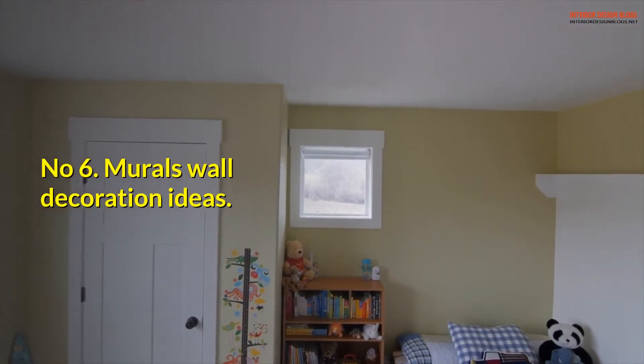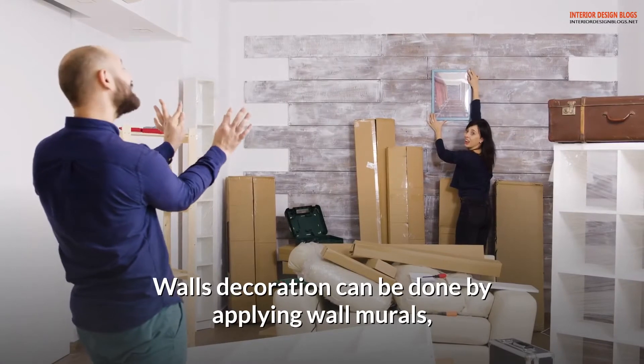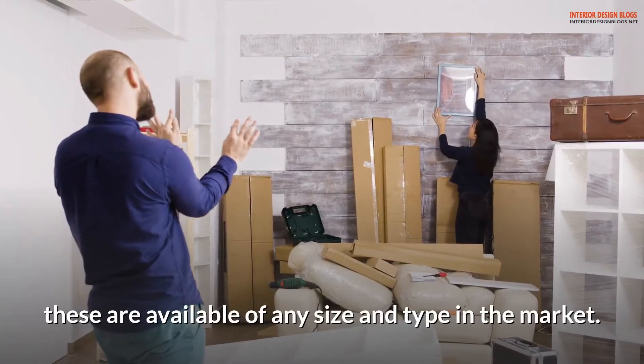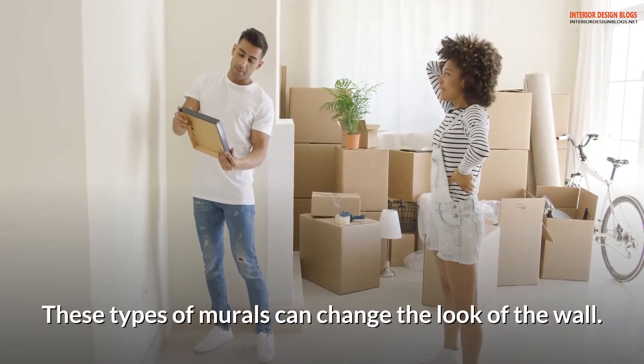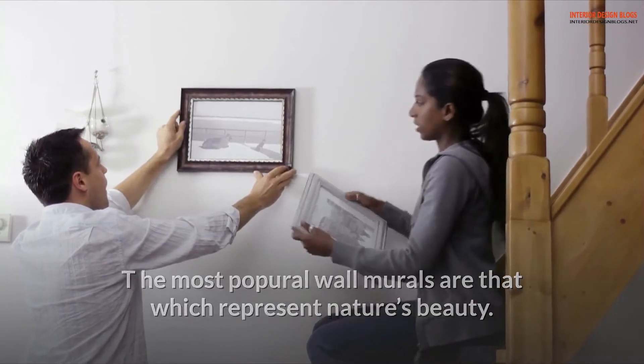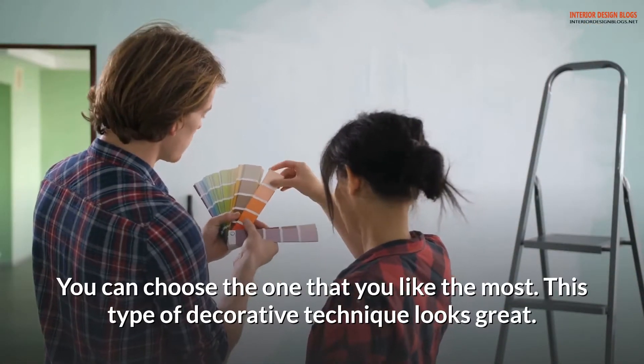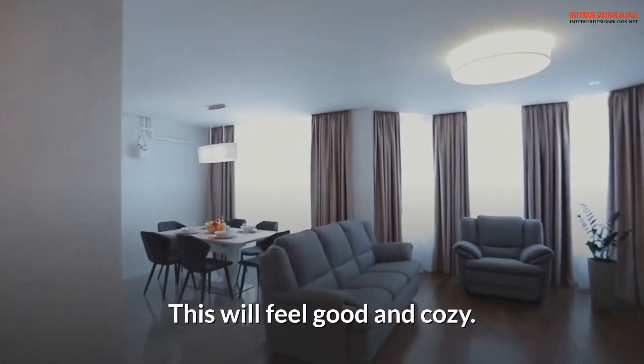Number 6: Murals wall decoration ideas. Wall decoration can be done by applying wall murals, which are available in any size and type in the market. These murals can change the look of the wall — the most popular are those that represent nature's beauty. You can choose the one you like most. This type of decorative technique looks great and will feel cozy.